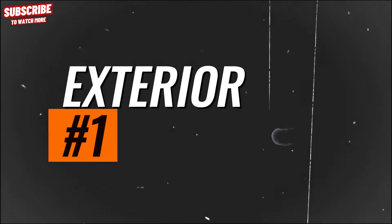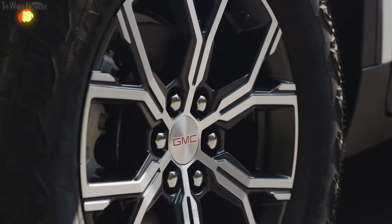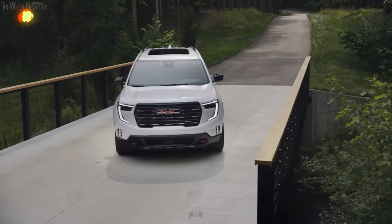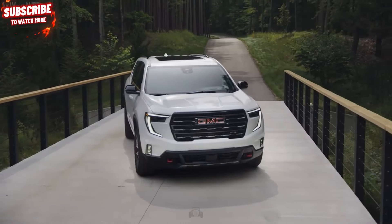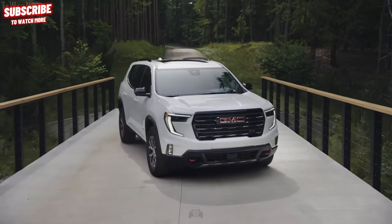Exterior. The latest Acadia retains a familiar appearance compared to the previous model, but for the new model year, it undergoes substantial changes in its exterior dimensions. The SUV has grown by 10.6 inches in length and 3.2 inches in height, leading to significant enhancements in its interior capacity.